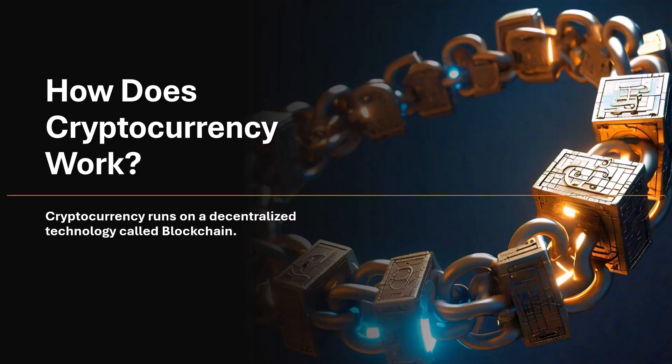Think of it like a giant ledger or notebook that keeps track of every transaction. This ledger is decentralized, which means no single person or company controls it.